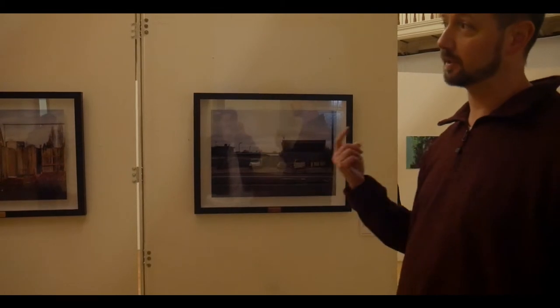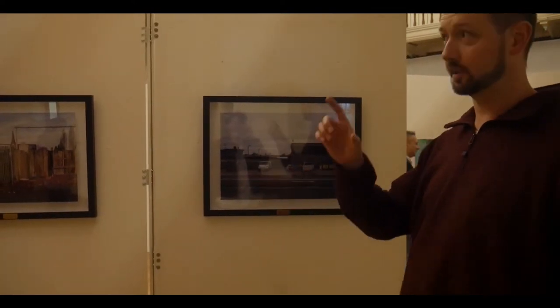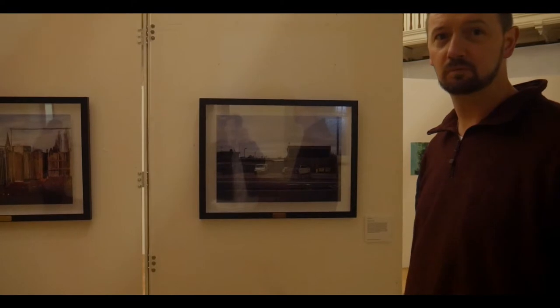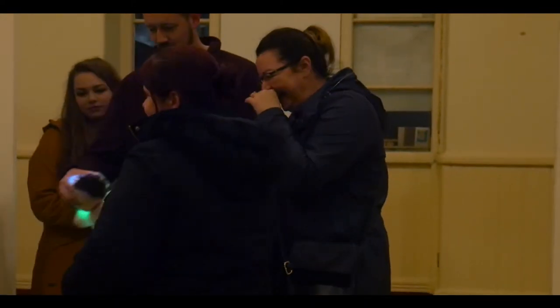Looking around at some of the pictures here, you just look at a piece of architecture and you sort of think nothing of it really. But looking at the picture, you're kind of forced to focus on something and think about the relevance of it. And that's probably the beauty of the exhibition — thinking about stuff a bit more. Everybody's work looks really impressive.